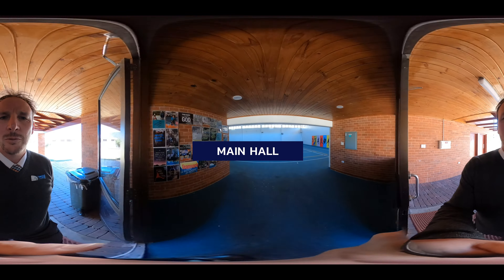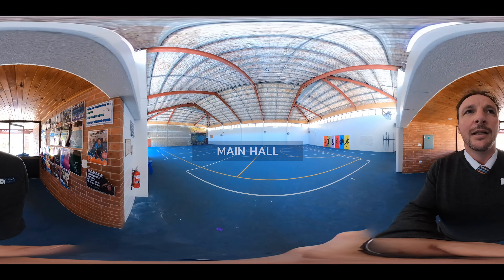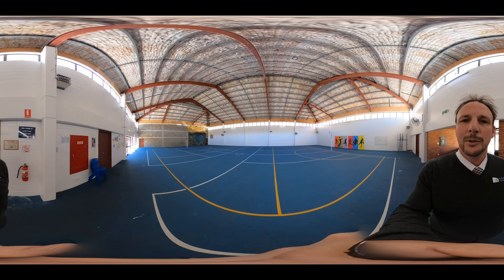This is our main hall. Lots of things to be done in here like playing netball, rock climbing, volleyball — all sorts of things that you can do both in PE lessons as well as outside hours with boarding staff to keep you entertained and busy.